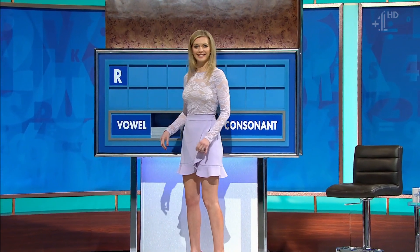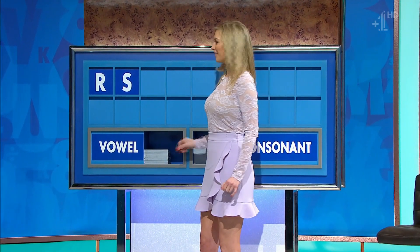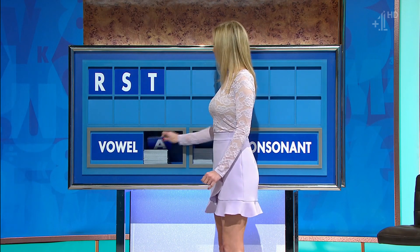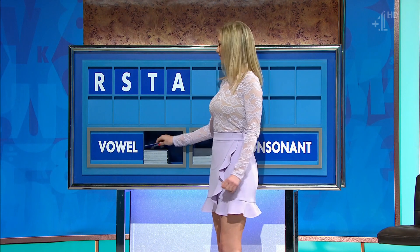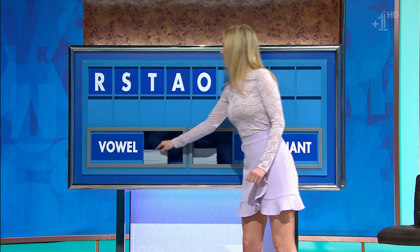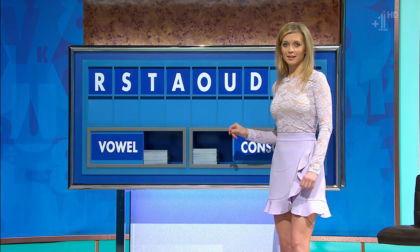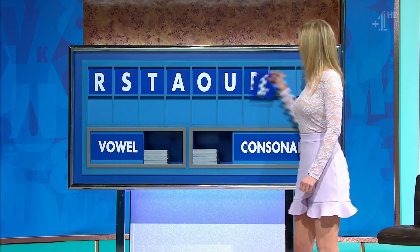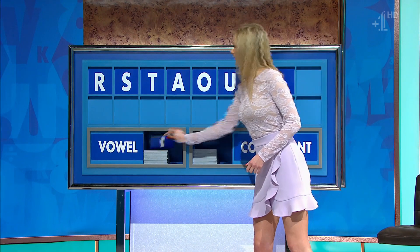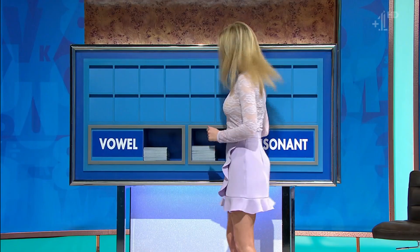R. And another? S. Another consonant please — T. A vowel? A. And another vowel? O. One more vowel please — U. A consonant? D. Another consonant? L. And a final vowel please — I. Chris got 'dilators' for seven. Shabir slightly adrift. Thank you, Shabir.